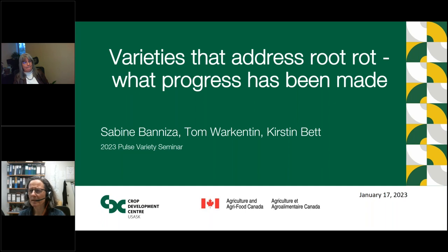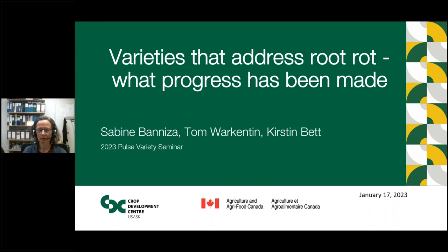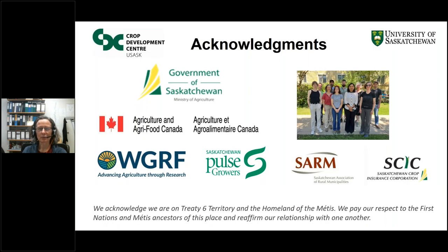Good morning, everybody. I'm talking about root rot diseases today in terms of variety development. I would like to acknowledge our funding bodies, particularly the Government of Saskatchewan, Agriculture and Agri-Food Canada, Western Grains, and Saskatchewan Pulse Growers, as well as the Saskatchewan Association of Rural Municipalities and the Saskatchewan Crop Insurance Corporation, who have been vital in helping us conduct surveys. I also would like to acknowledge that we are on Treaty Territory 6 and the homeland of the Métis, and that we pay respect to the First Nations and Métis ancestors of this place.